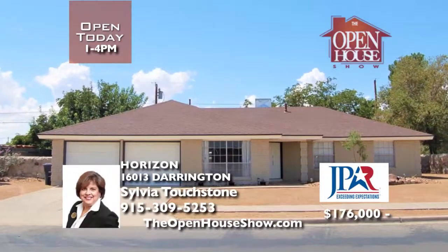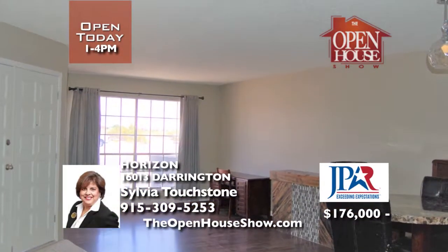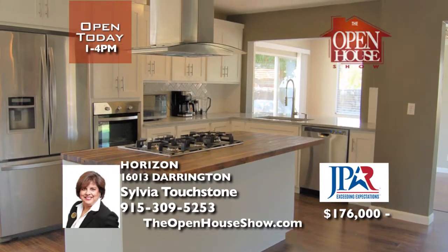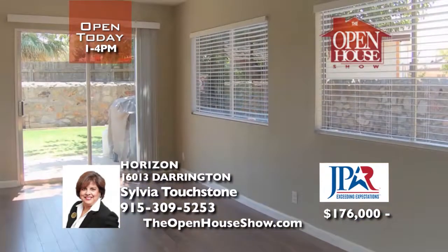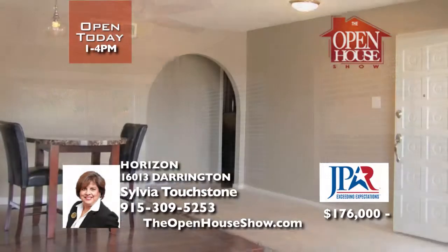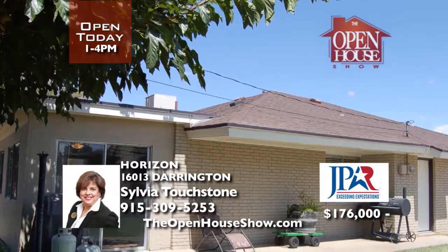This lovely renovated home is ready to receive your family. With its three living areas and two dining areas, the kitchen pleases with granite countertops, an island, and all new appliances. The kitchen and breakfast bar open to the family den. You'll enjoy the new flooring throughout, updated bathrooms, vanities, and showers. The front and backyard landscaping surround the home with manicured perfection. Call Sylvia today.